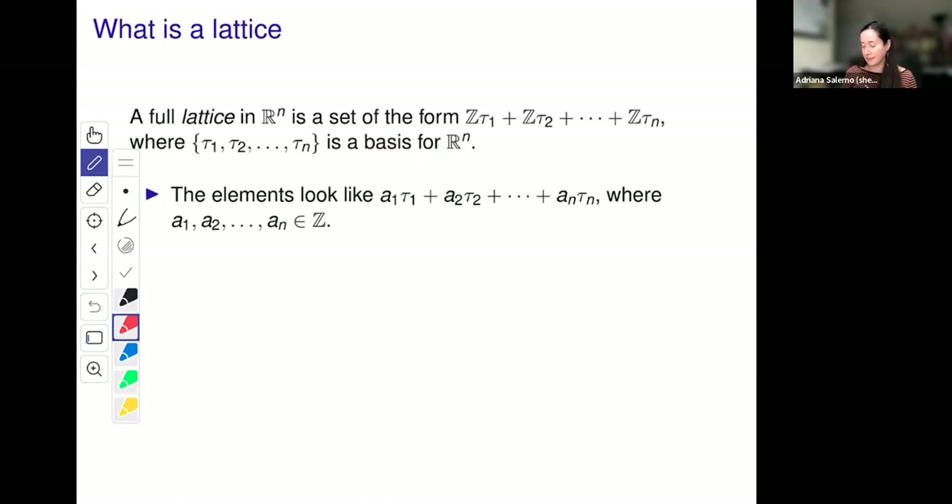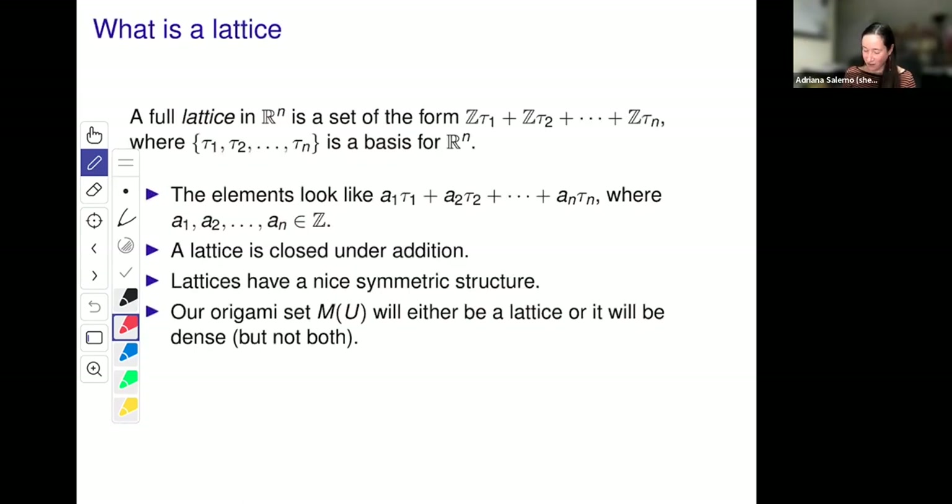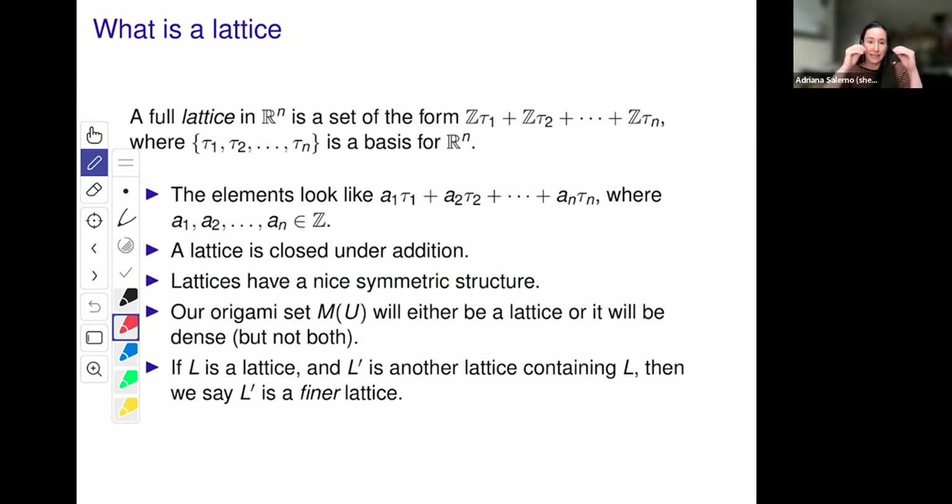A lattice is closed under addition and has a nice symmetric structure. Our origami set will either be one or not. You can also talk about lattices being contained in other lattices — a more sparse cloud of dots versus more dots. One will be contained in the other, and we call the one with more dots the finer lattice, like a finer mesh. So then we get to the theorems — with 15 minutes to spare! Here's our first result.